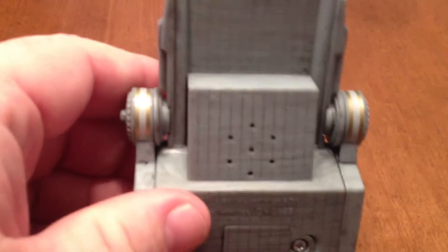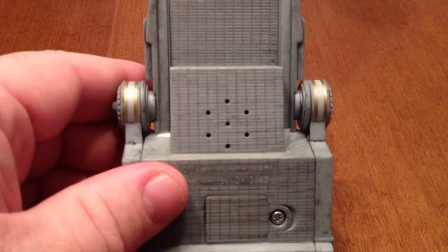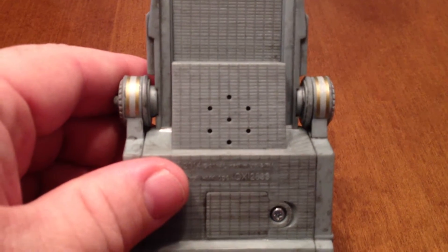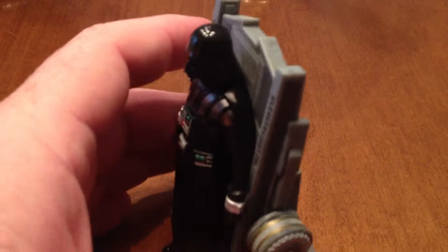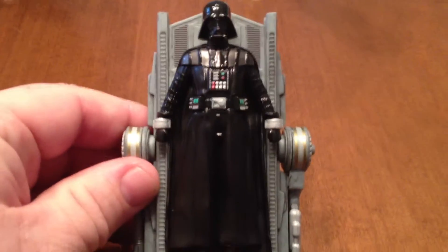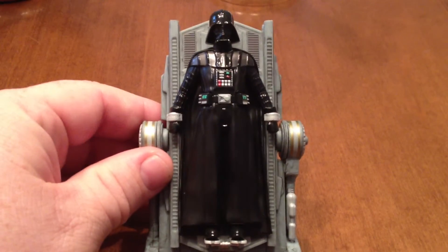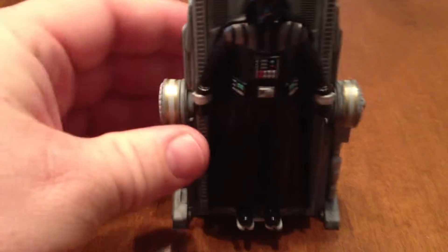And when you hit the side button here — 'Lord Vader, can you hear me?' 'Yes, Master.' 'Where is Padmé? Is she safe? Is she alright?' 'It seems in your anger, you killed her.' 'I... I couldn't have. She was alive. I felt her.' There you go. And it's got a great audio clip from the movie as well.